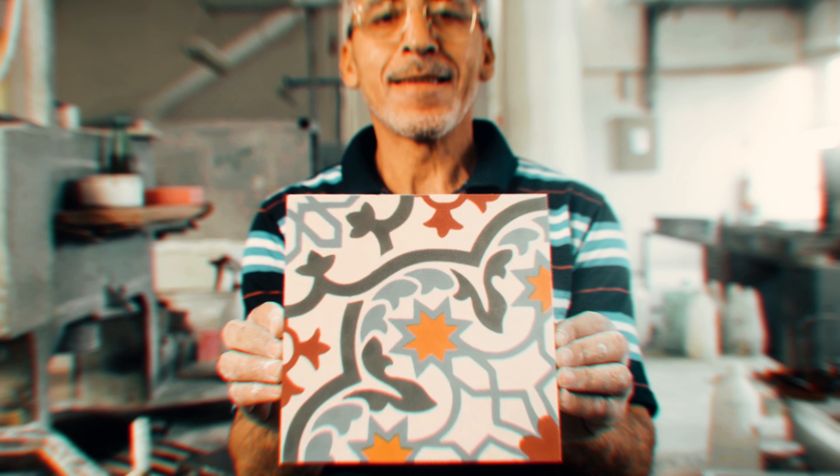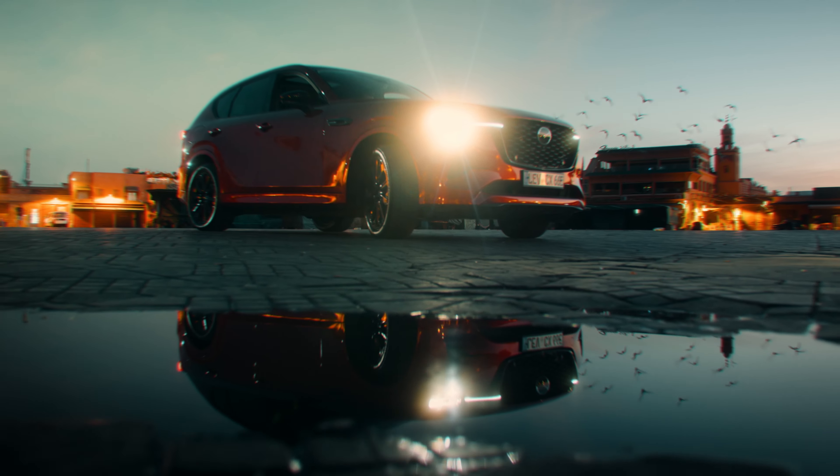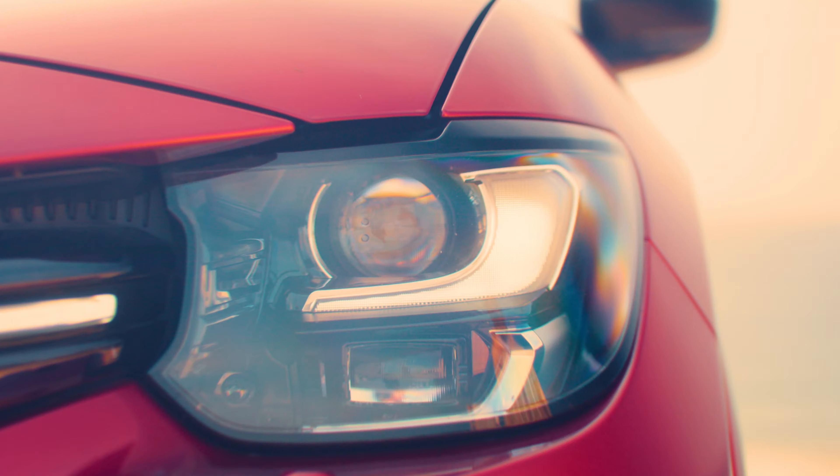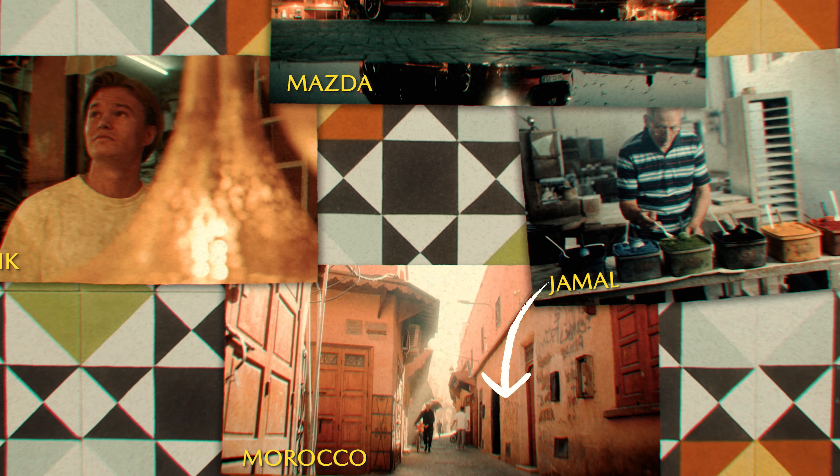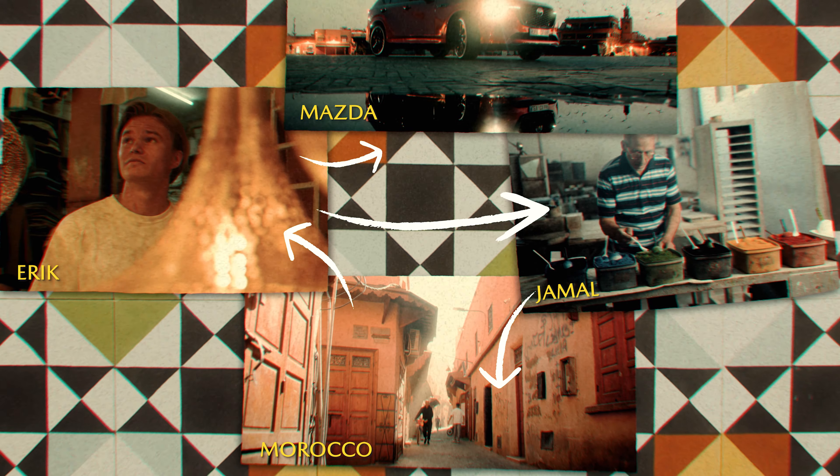In this video I'm going to take you behind the scenes of a car commercial I shot for Mazda in Morocco. I will break down everything for you, from how I planned the shoot, how I got a lot of unique shots, and how I edited certain transitions. For you who don't know me, I'm Erik Hedonfolk, I'm a travel videographer from Sweden.